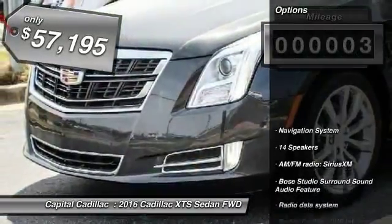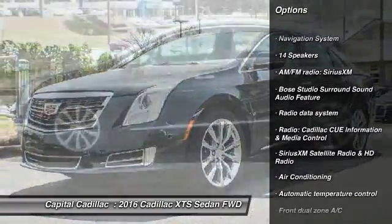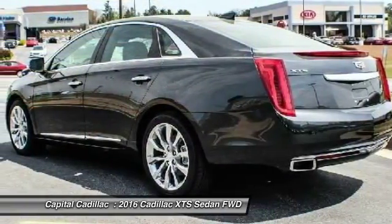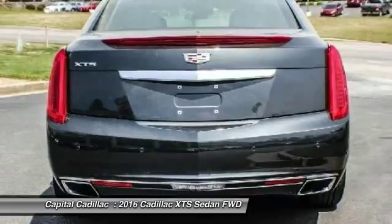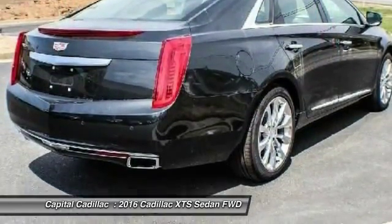Here are some of this vehicle's great options: power passenger seat, traction control, navigation system, dual airbags, leather-wrapped steering wheel, front air conditioning, power steering, four-wheel disc brakes, active suspension system, and universal garage door opener.